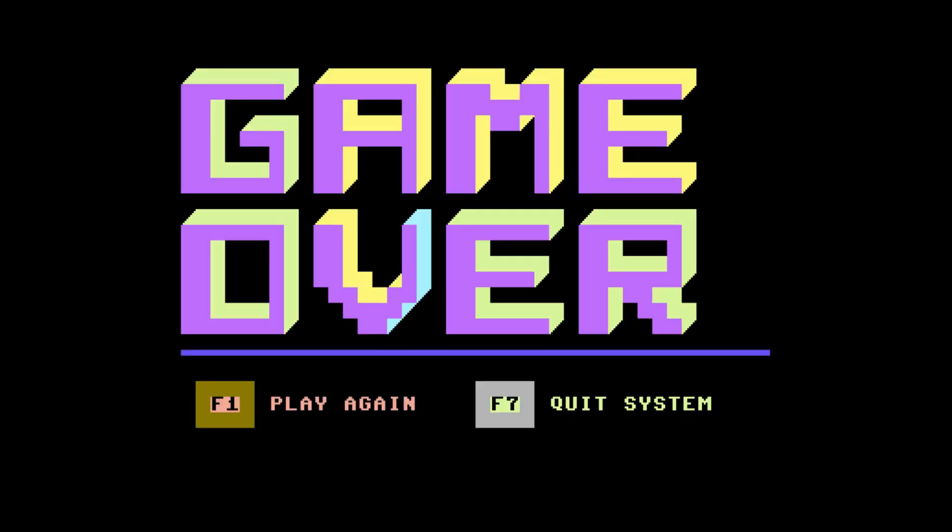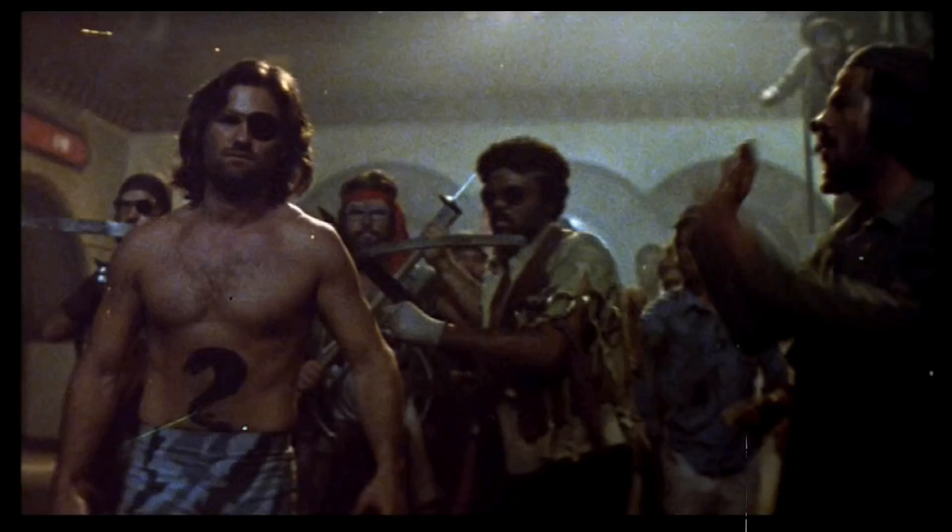But don't forget Plissken, the clock is always ticking to your death. The greatest escape of all is about to blow the future apart.